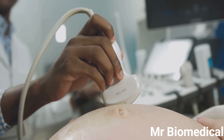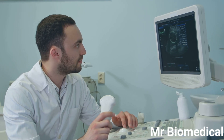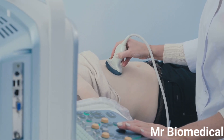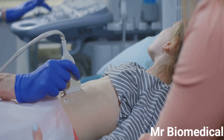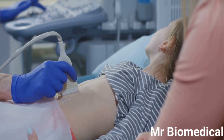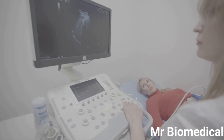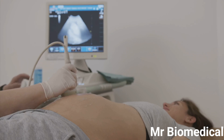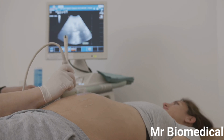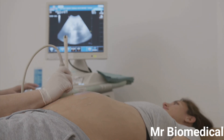Sometimes getting a closer look is necessary for a more accurate diagnosis — that's where endocavitary probes come in. These specialized probes are designed to be gently inserted into body cavities, providing a closer and more detailed view of internal organs. They are available in different shapes and sizes, each optimized for a specific cavity. Transvaginal probes are inserted into the vagina to examine the uterus, ovaries, cervix, and fallopian tubes, aiding in the diagnosis of conditions like endometriosis, pelvic inflammatory disease, and infertility.